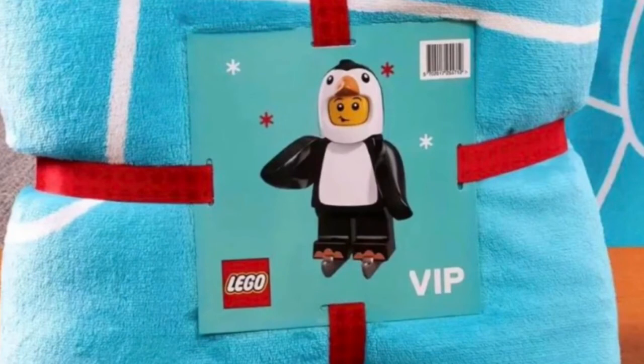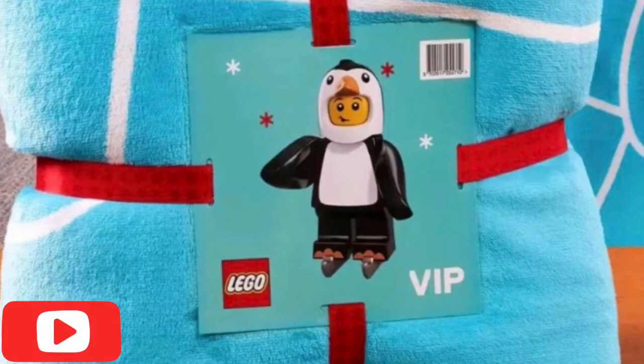Anyways guys, that was my Lego leak video about Lego VIP weekend and Cyber Monday and all the nice deals you can get while it's live. Thank you all so much for watching this video. Make sure you leave a like and subscribe, and comment down below what you think about all these awesome gifts.